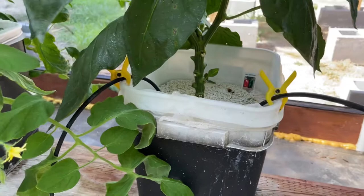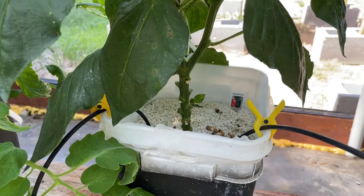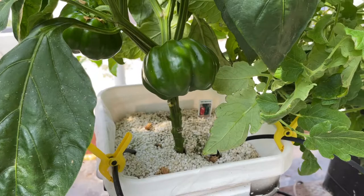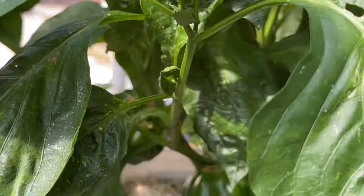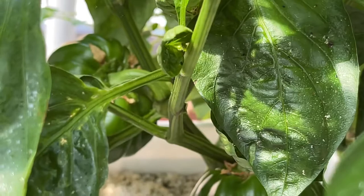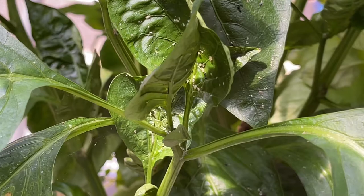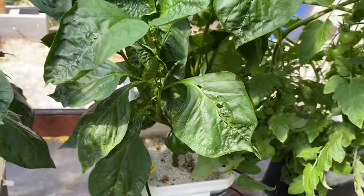These are supposed to be Big Bertha peppers — not the short fat ones like you see in the grocery stores, more large and long — but these are not long. So I'm wondering if they got these mixed up. You can see the aphids starting to get a little heavy on these. When you see them like this, you need to spray, because in a couple of days there's going to be thousands of them all over the various plants.